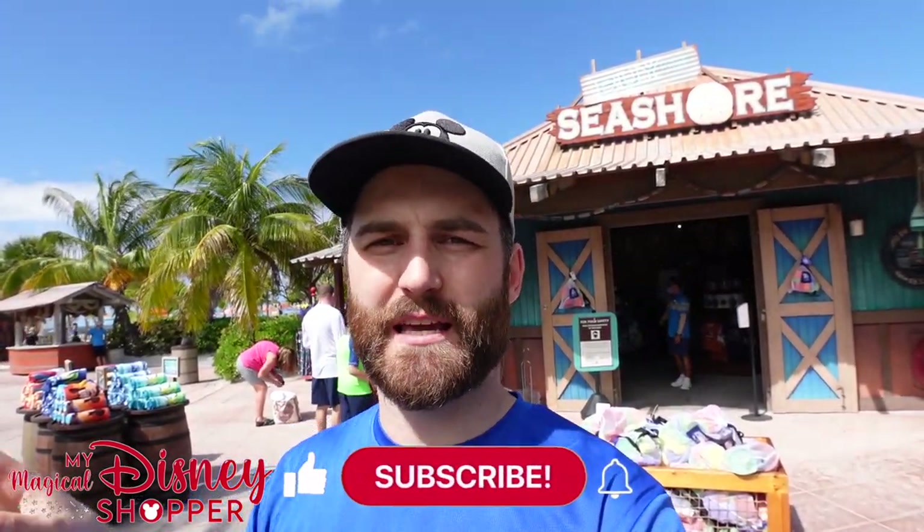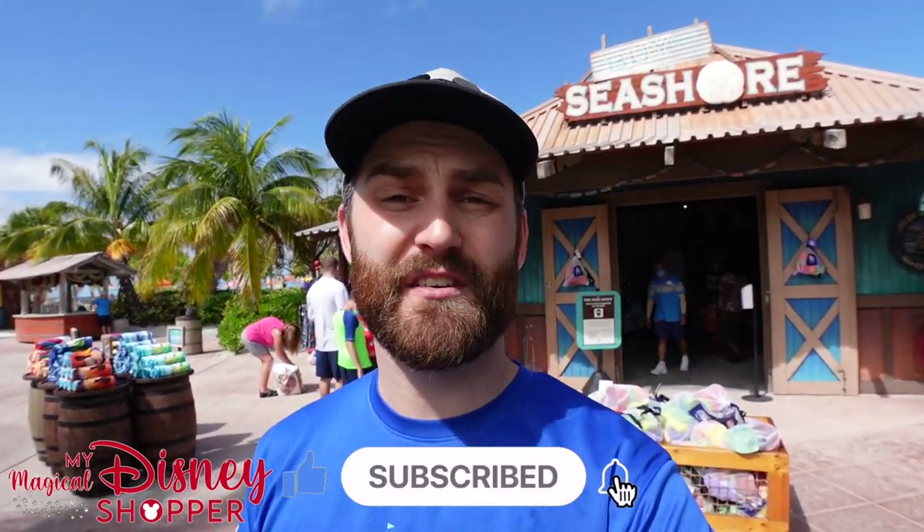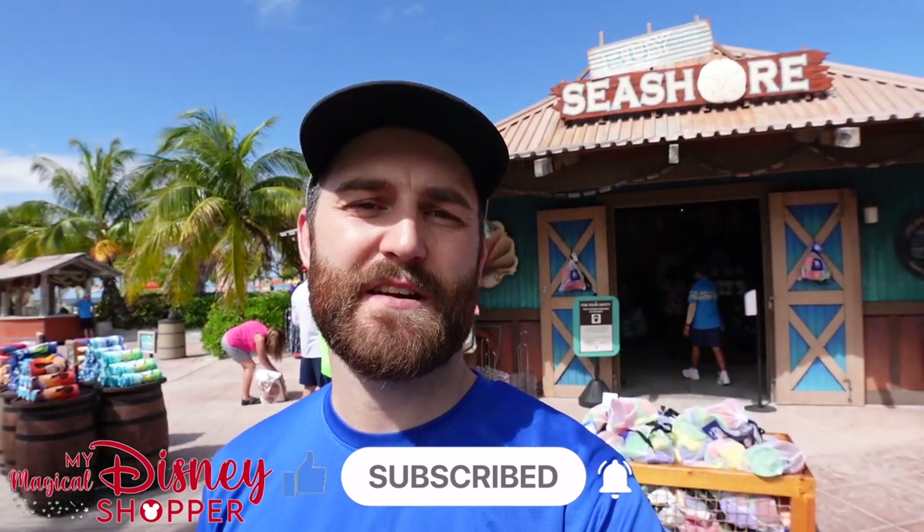Hey everybody, Matthew here again for our second video at Castaway Key, our edition of My Magical WDW Shopper Goes to the Bahamas. This is the second shop, located at the second tram stop if you're looking for it, or deeper into the island. The first shop is right at the first section when you're walking into the beach area. This one is obviously a little bit deeper in. They have a lot of the same stuff, but I want to show you the differences and see if we can find anything different.